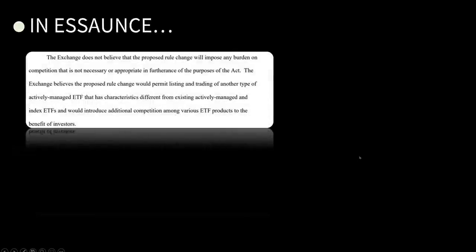The exchange does not believe the proposed rule change will impose any burden on competition that is not necessary or appropriate in furtherance of the purposes of the Act. The exchange believes the proposed rule would permit listing and trading of another type of actively managed ETF with different characteristics from existing actively managed and index ETFs, introducing additional competition among ETF products to the benefit of investors. Bullshit, Gary. I can't even imagine why I would want to invest in a proxy portfolio — it makes no sense. This filing sucked. Today is not going as we all thought, but hey, there's still time. I could be wrong, and I will admit it when I am. At 3 o'clock, I'll make a video saying I was wrong. I love you all.